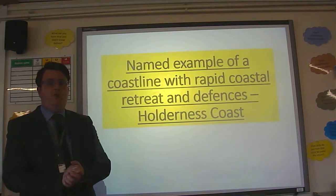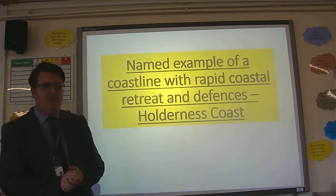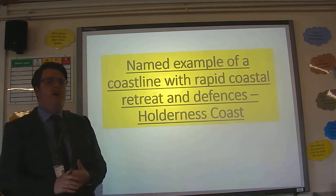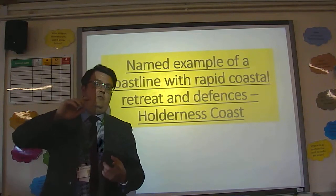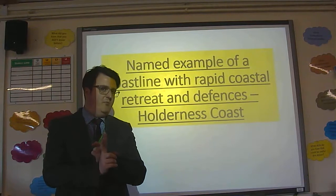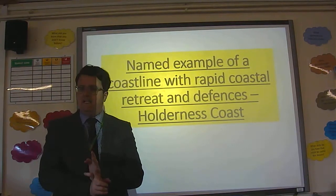Right, GCSE students. I'm going to talk about a very, very important case study for topic five, Coastal Conflict and Change. You need to know an example of a coastline that is experiencing rapid erosion, what defence has been put in place, and also what conflicts exist.